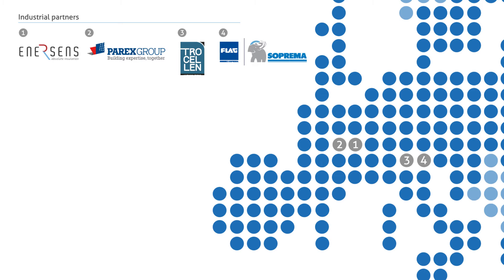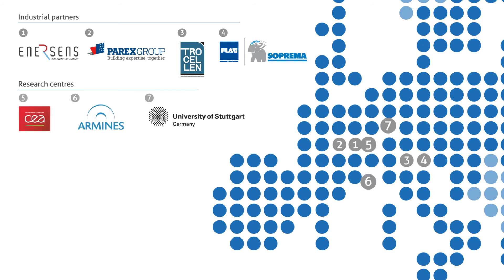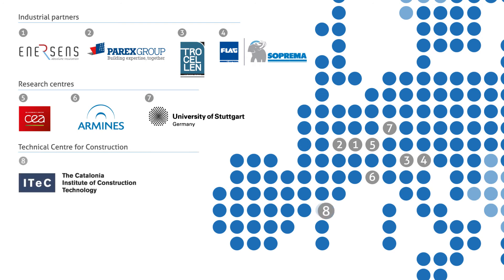Three research centers characterize materials and systems: CEA, Armines, and the University of Stuttgart. One technical center for construction, ITEC, tests compliance of materials and systems with European standards and recommends improvements of such standards at European level.